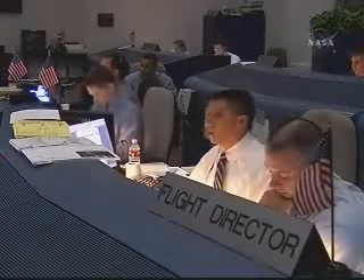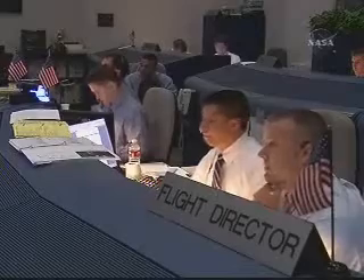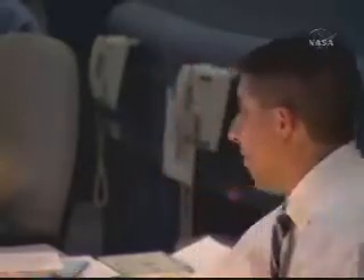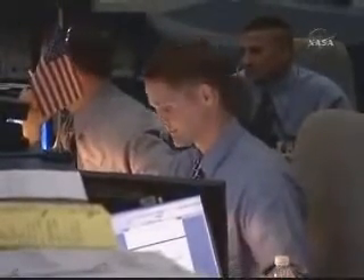The targets on board are good. This is our second opportunity's targets. Burn, no trim required. Copy, good burn. Endeavour Houston, good burn, no trim required. Endeavour copies. Thanks, Joe.